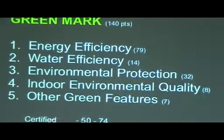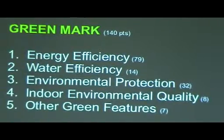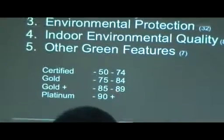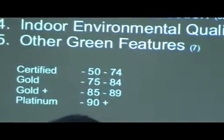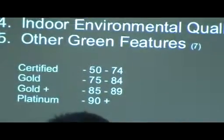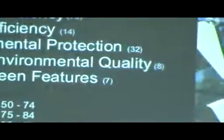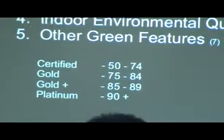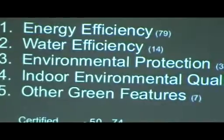They have different systems, similar to others. If you're between 50 to 74 points, you're certified. 75 to 84 points is gold, gold plus is 85 to 89, and platinum is 90 and above. So in other words, that is how a rating system works. You have several criteria; if you conform to those criteria, you get equivalent points, get a total, then try to match it with the rating. That's how, around the world, green buildings are rated.